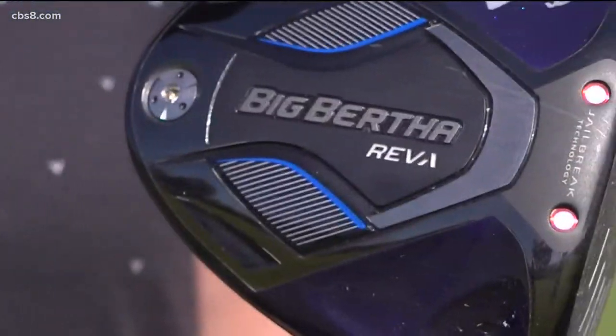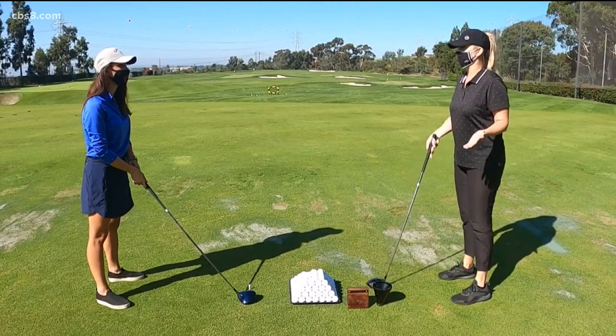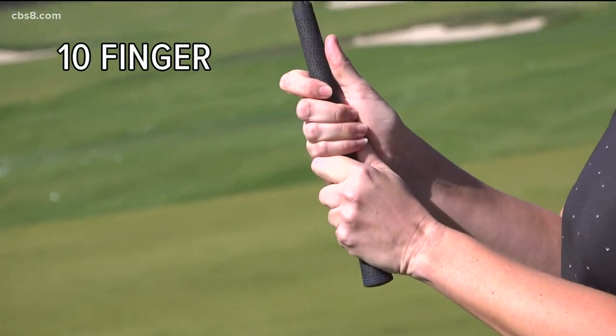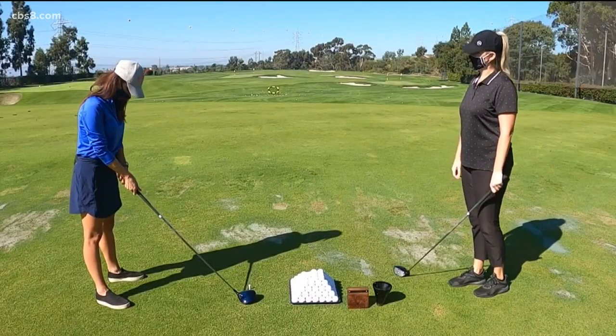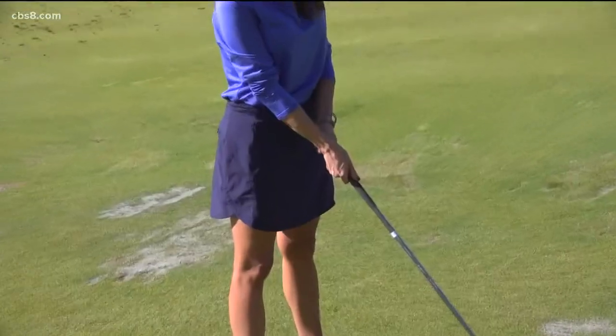Then we have the G — the grip. There are three main grips that people work with, and there's no wrong answer; it's just whatever's comfortable for you. We have what's called the overlap, the interlock, and the ten-finger grip. Ten-finger is popular if you've ever played softball or baseball. Which one do you think you're going to go with? I don't know — this one. I like it. Whatever this is called. Does it feel comfortable? Sure.